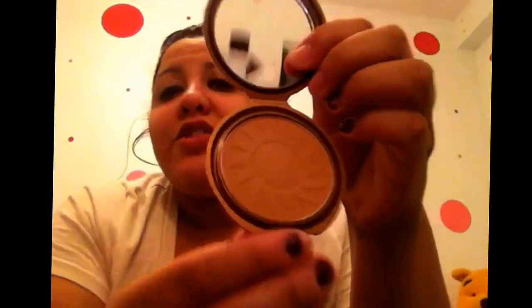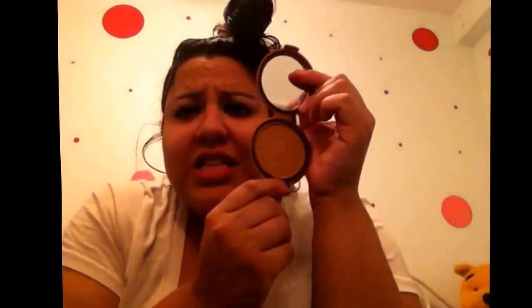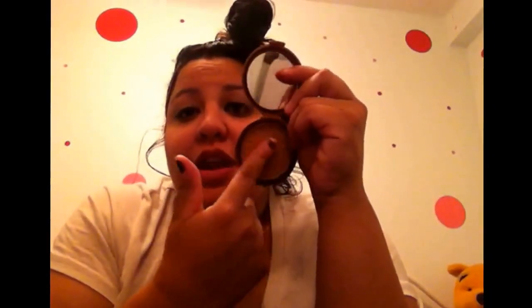I also got — I heard a lot of people talking about this — it's the NYC Smooth Skin Bronzing Face Powder and the color is Sunny, 720A. It comes with a little sponge but I don't really use that. This reminds me of the Too Faced Chocolate Soleil. It's a very pretty bronzy color.